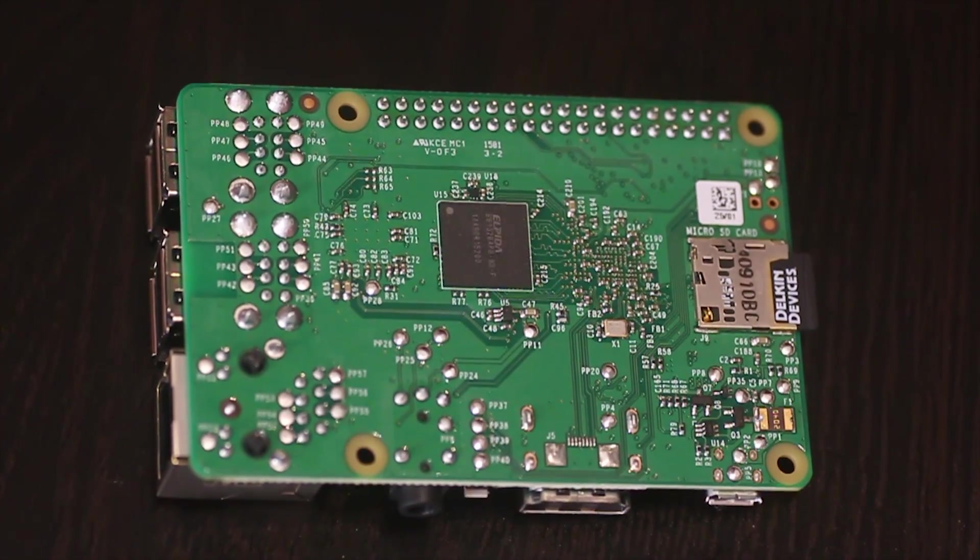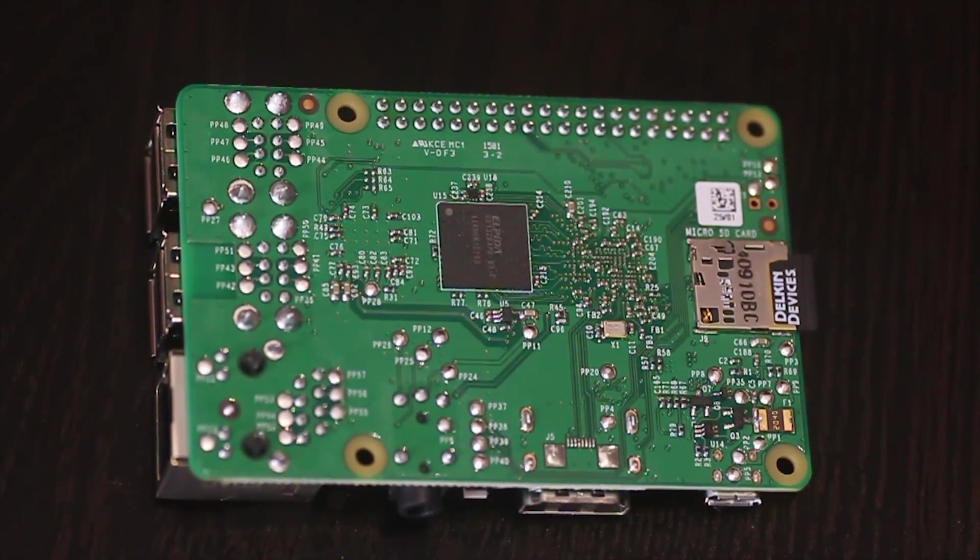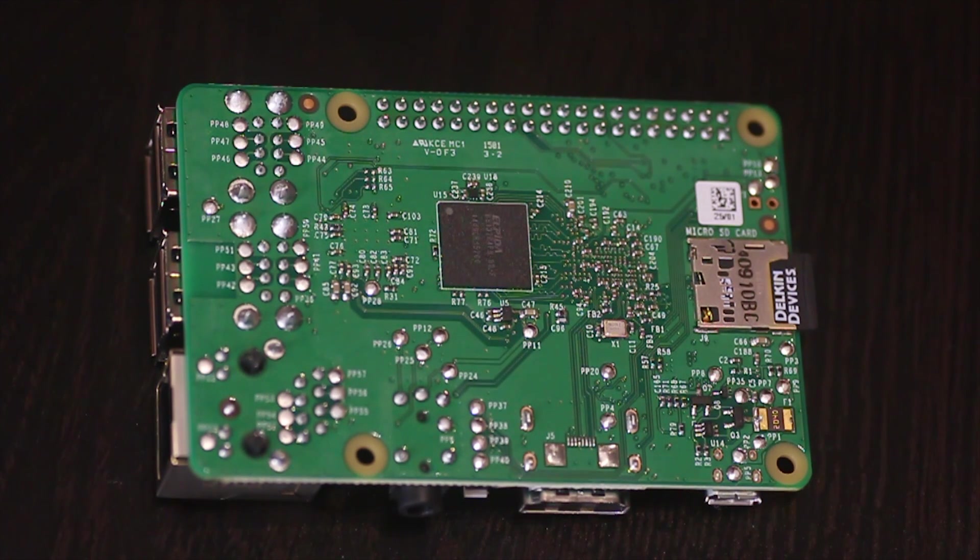Picking these up for around £30 including VAT is an absolute bargain. It really is. And the future of ultra portable maker computer systems has never been rosier.